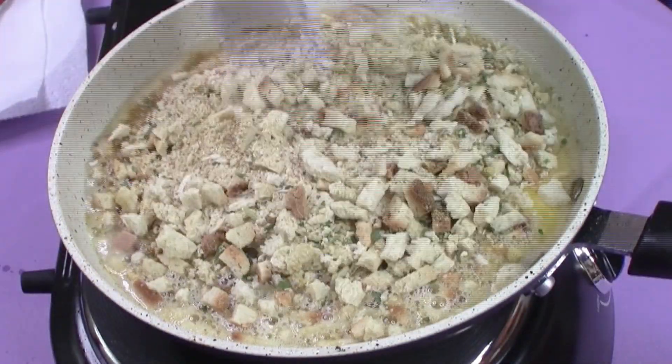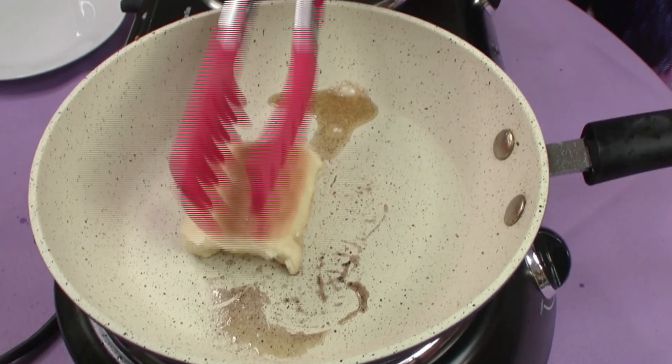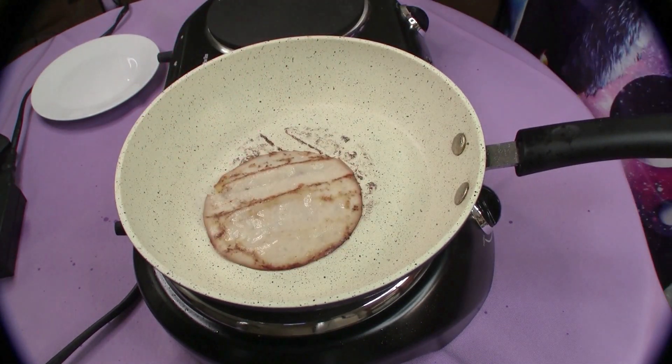My next go-to is the stuffing. Doesn't that smell like home? And of course the hero of any dinner party is the dinner roll. I'm going with the sweet Hawaiian roll because I want that nice soft bottom and a nice toasty top. I'm not really a big fan of turkey, so I'm just gonna go with a nice fried turkey slice for this. And of course, you can't forget the gravy.